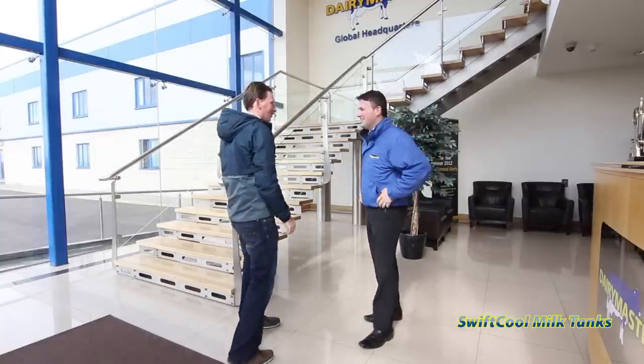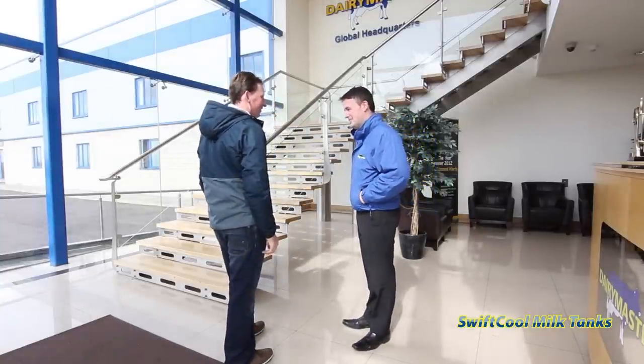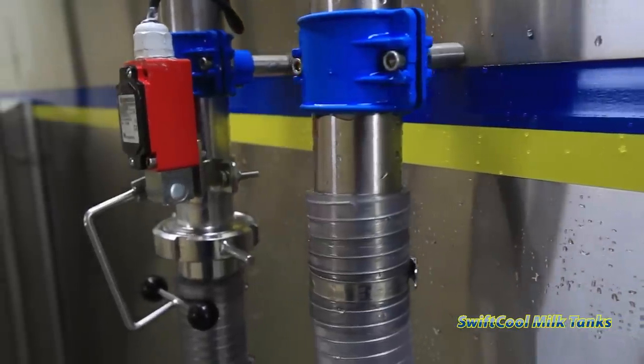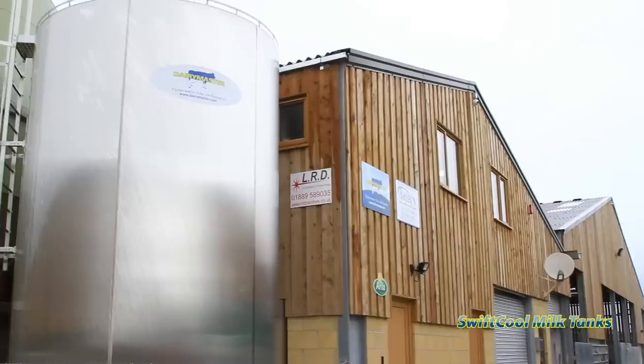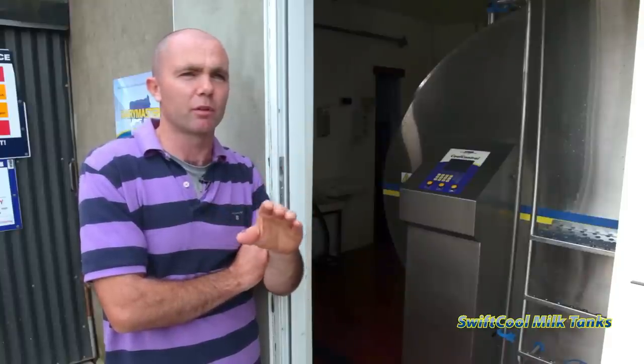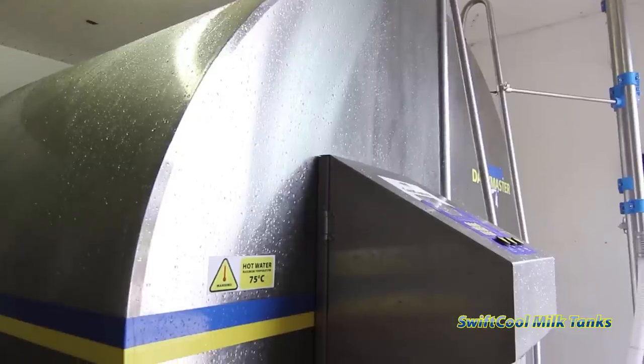By choosing Dairy Master's Swift Cool Milk Tank, you can expect faster, more intelligent cooling as well as advanced communications and control. You can also expect some extra cash in your pocket from reduced energy costs. My older tank was obviously insufficient and it was going all day long. This new one here now, my electricity is definitely halved. It's fantastic comparing to the older tank.